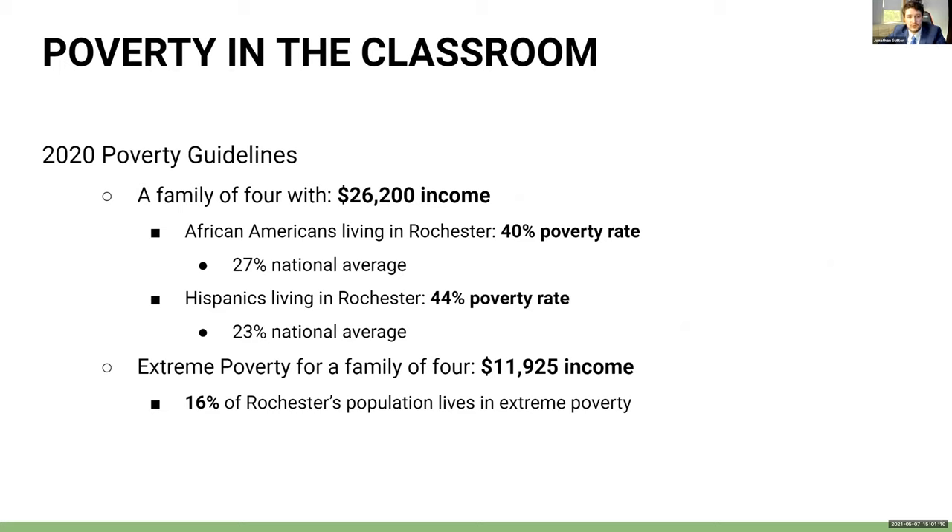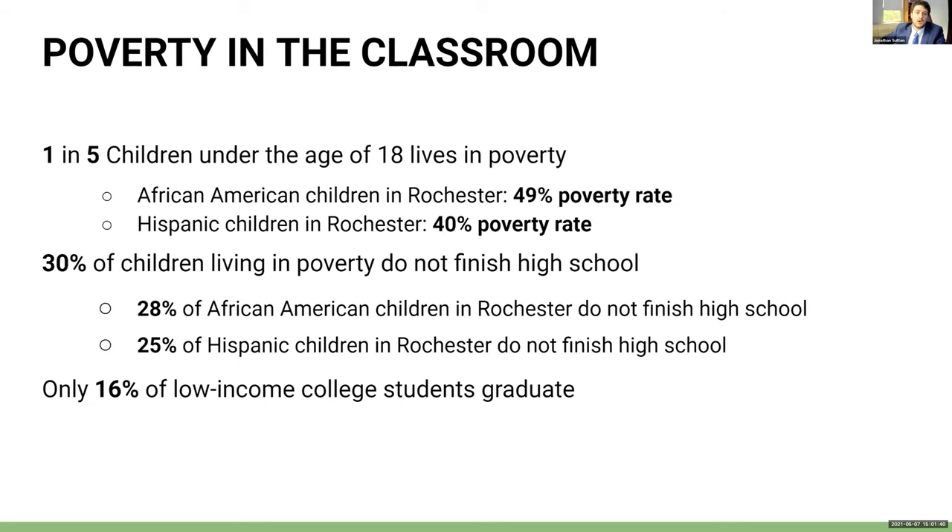The 2020 poverty guidelines for a family of four was an income of $26,200. African Americans living in Rochester had a 40% poverty rate while the national average was 27%. The Hispanic average is 23%. Extreme poverty for a family of four was $11,925. 16% of Rochester's population lives in extreme poverty. According to the U.S. Census Bureau, one in five children under the age of 18 in the United States lives in poverty. 30% of children living in poverty do not finish high school, and only 16% of low-income college students graduate.